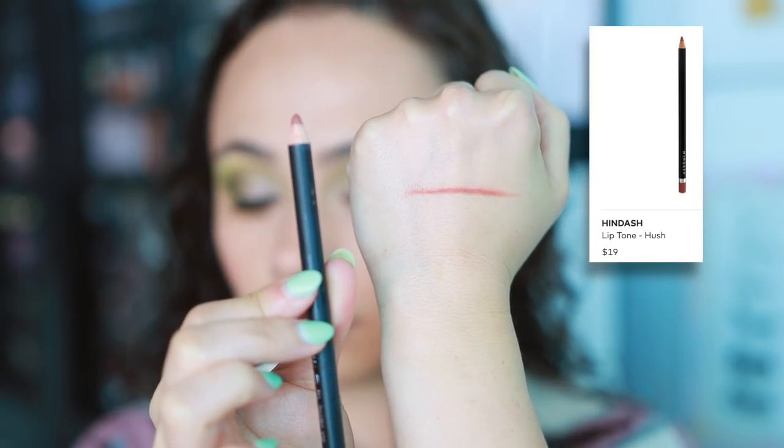Let's get into the final category: lips. The lip liner I've been using nonstop is the new Hindash Lip Tone Pencil in the shade Hush. It's just a great everyday warm pencil — very basic and goes with a lot of different lip colors. It's super easy to control, very similar to a MAC formulation where it's not super creamy but creamy just enough to glide. You get a ton of control. If you need an extremely precise pencil for defining the lips, this is really great. It's not too drying either. Hindash really found a happy medium with this.